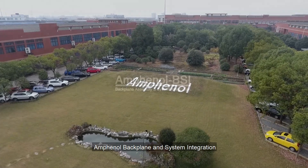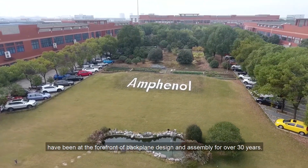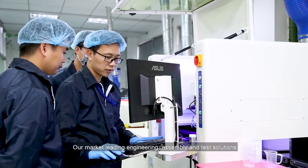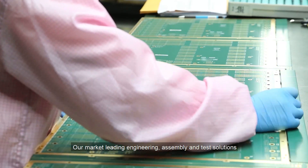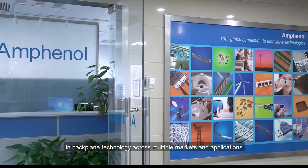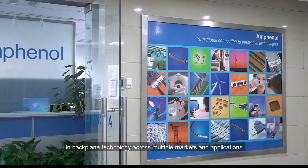Amphenol Backplane and System Integration have been at the forefront of backplane design and assembly for over 30 years. Our market-leading engineering, assembly, and test solutions have ensured that ABSI have remained the leaders in backplane technology across multiple markets and applications.